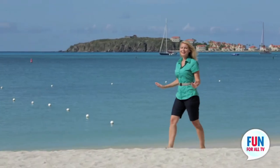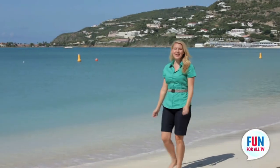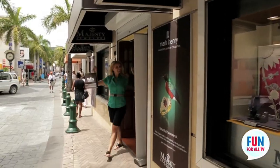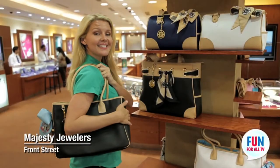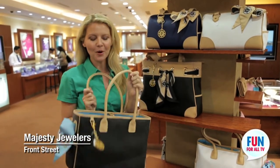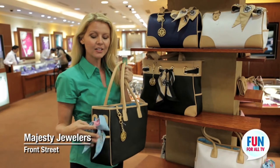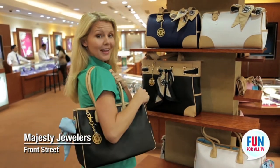The entire island is only 37 square miles. It's the smallest island in the world to be divided by two nations — the Dutch and the French. It's home to the guava berry, it has some of the best scenery and shopping in the Caribbean. Welcome to St. Martin. And this looks good on my arm — this is the Parazole purses. I love these. These are perfect for travel, and the scarves are interchangeable. Lightweight, perfect for your vacation.